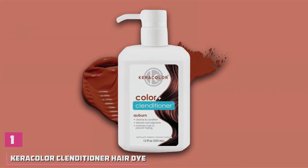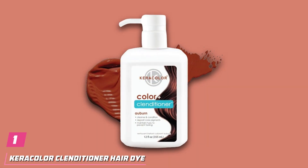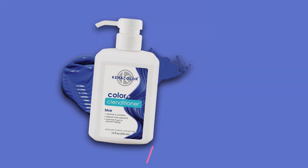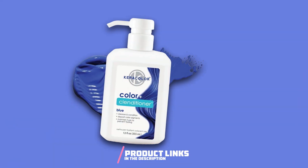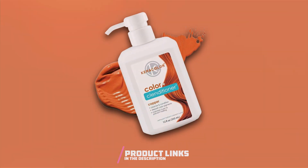Number 1. Discover the ultimate solution for vibrant, luscious locks with Caracolor Clenditioner Hair Dye, a semi-permanent color-depositing conditioner available in 20 stunning shades. This innovative product not only infuses your hair with bold, long-lasting color, but also nourishes and hydrates with each use.